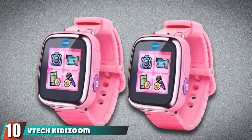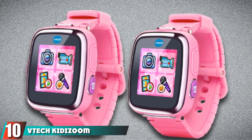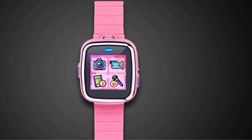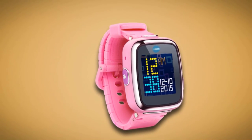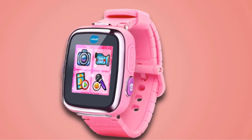Finally, the number 10 position is dominated by the VTech KittyZoom SmartWatch DX. The KittyZoom DX is perfect for kids up to age 9. It comes with plenty of memory to store pictures and videos, an analog and digital clock display, a calendar and calculator, and built-in games that include action challenges and motion games.